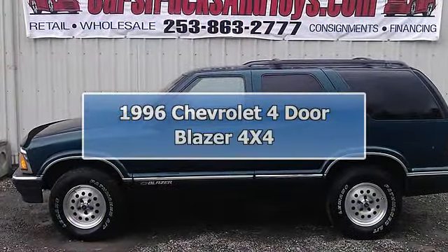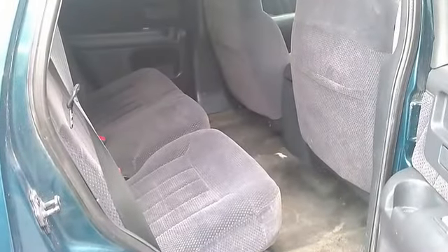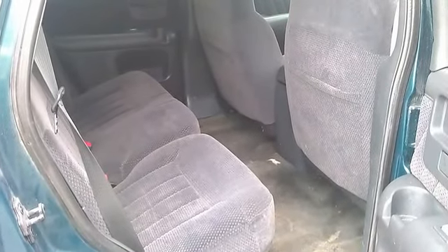Need a nice SUV priced right, ready to go. Seats 5, power windows, locks, outside mirrors, AC, CD, and lots more options.